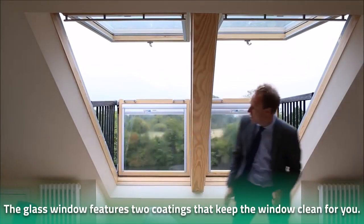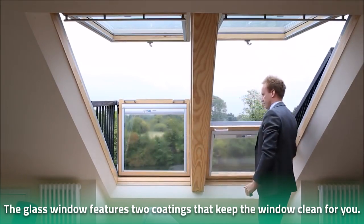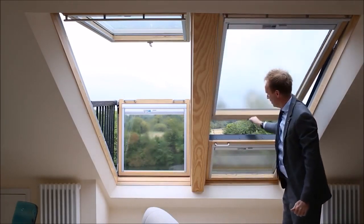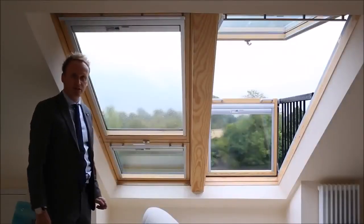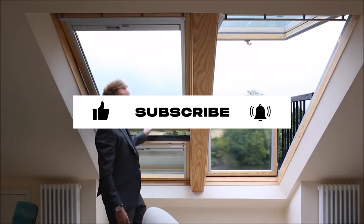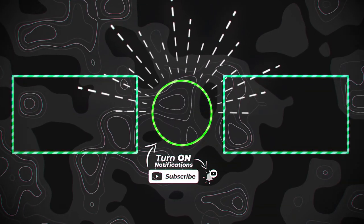The glass window features two coatings that keep the window clean for you. The special triplex glass also blocks UV rays and can withstand strong winds and heavy snow. What's more, the window is fitted with innovative thermal technology that allows for energy efficiency and forms an airtight seal. You can also adjust the top control bar to allow in filtered air through the ventilation flap, making it possible to enjoy fresh air without opening up the balcony. All in all, the Cabrillo can truly transform your home. And that's all for today — we'll see you guys next time with more videos!